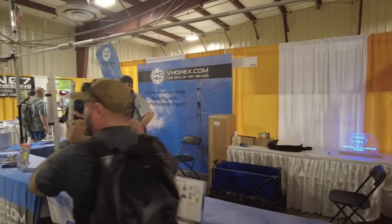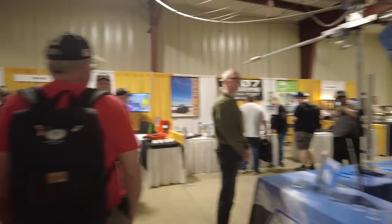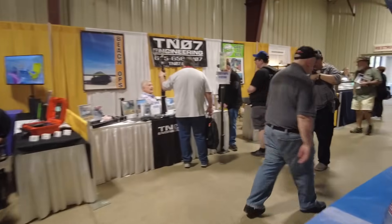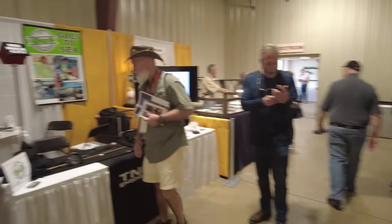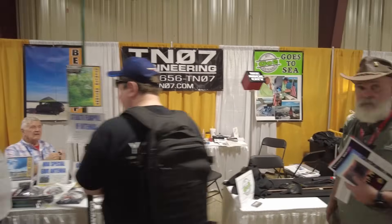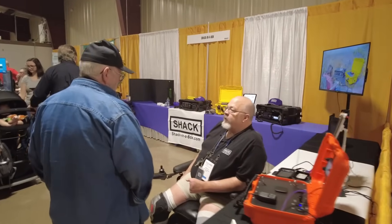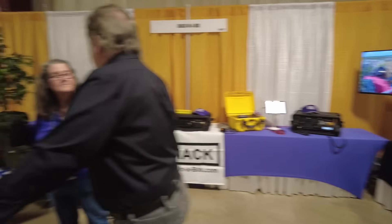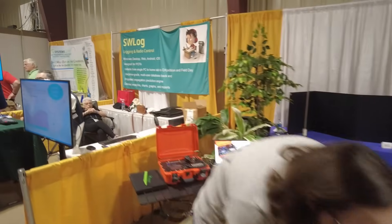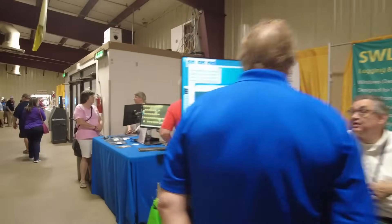VHQ Hex — and Jason's interrupting our video again. I can hear him yelling at me in the background. Down here on the end, my friends from TN07 are right here. Shack in the Box — there's James right there, James Lee and his wife. His daughter was here earlier but I haven't seen her in the last little bit. SW Log is down here.